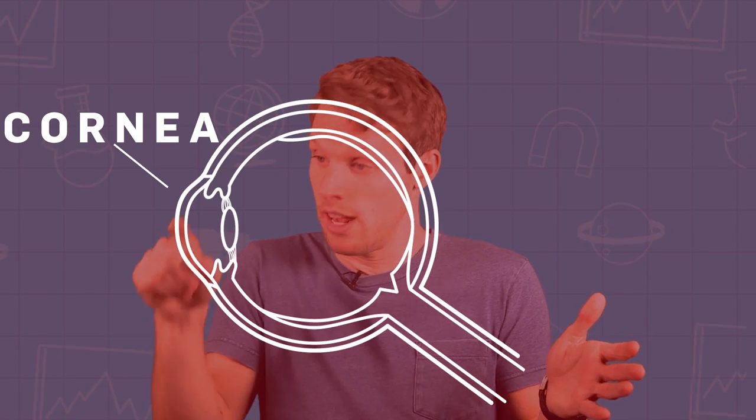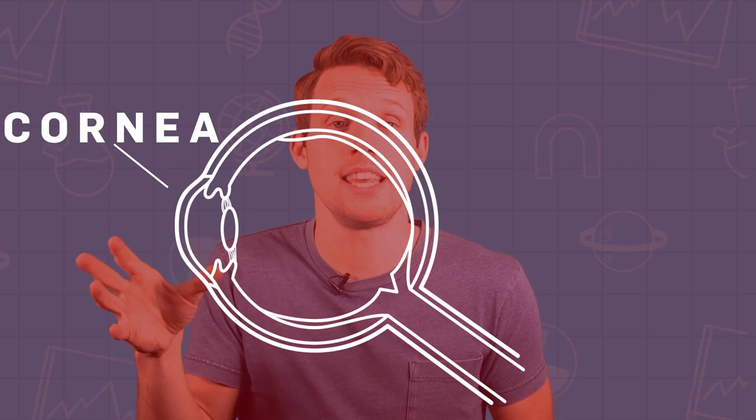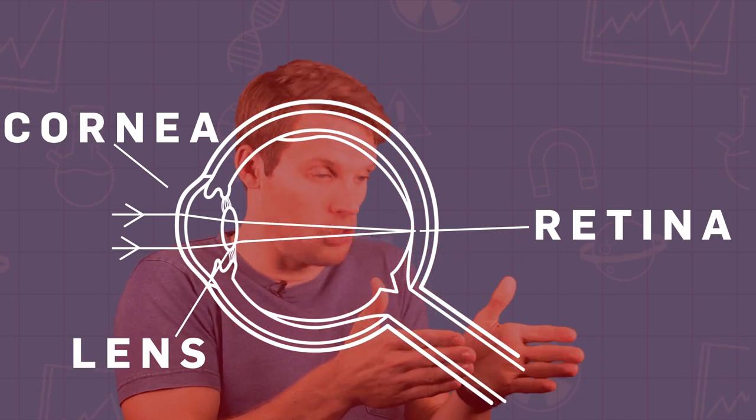OK, back to the making you see better bit. What do you actually focus the laser on to fix your vision? Well, both short and long sightedness, as well as some blurred vision, come about because your cornea — that's the transparent layer covering the front of your eye — is not the right shape. As well as protecting your eye, your cornea also acts as the first lens, working with your actual lens to focus the incoming light onto your retina. The cornea actually contributes over 65% of the focusing power of your eye, so if your cornea isn't the right shape, it's going to muck up what you see.